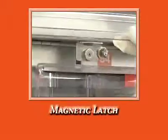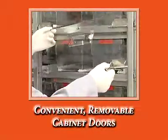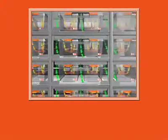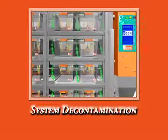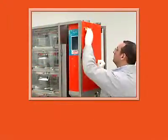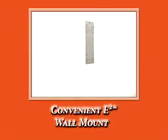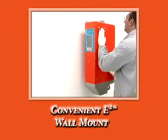Cabinet doors are held securely in place with magnetic latches and are easily removable for cleaning. The entire system — including the rack, cages, and E2 units — can be decontaminated with chlorine dioxide gas or vaporized hydrogen peroxide. A convenient wall mount accepts the E2 air units for temporary storage while off the rack.